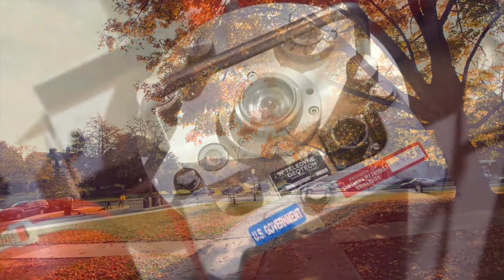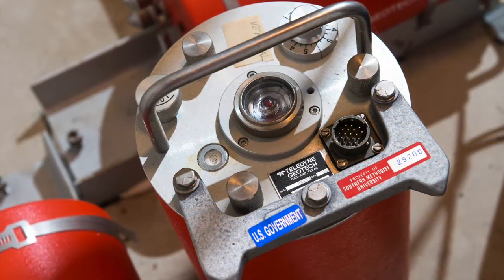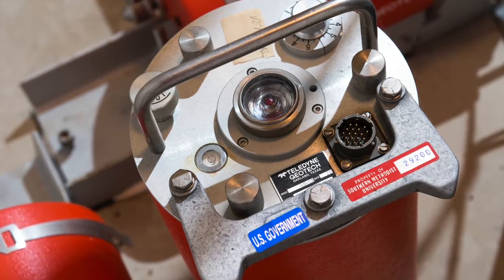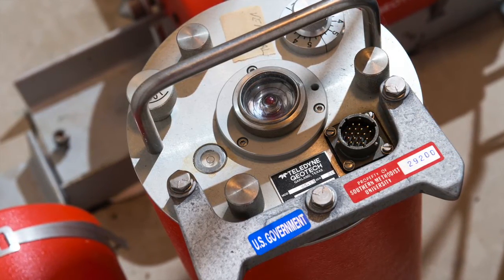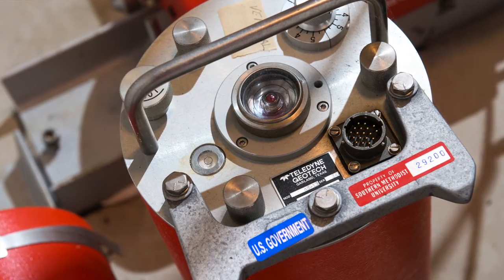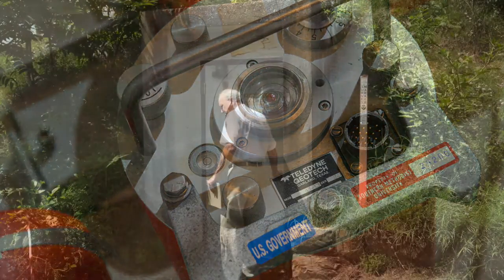Traditional seismographs are really pretty simple devices. They work on the principle of inertia. When the ground moves, the suspended mass in a seismograph tends to lag behind the motion of the ground.